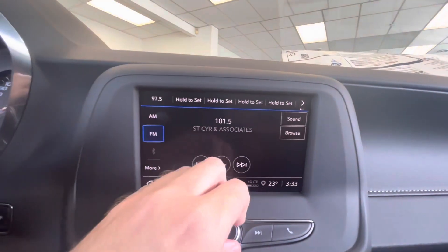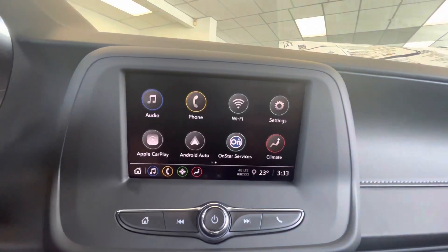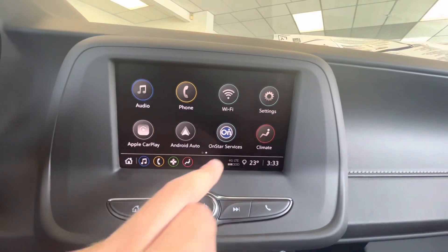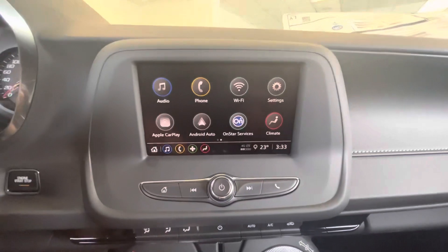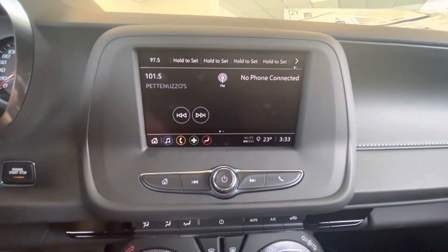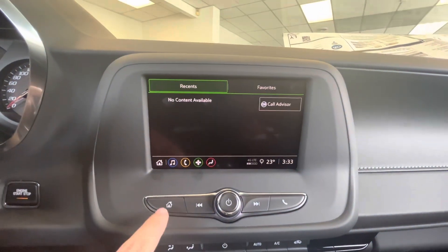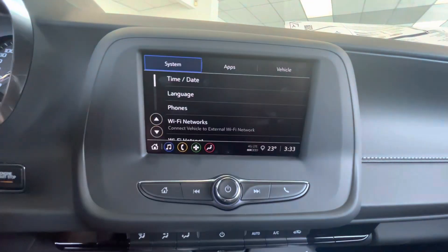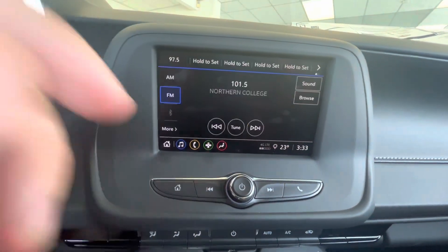On the touchscreen you can go to audio, access the home screen, access phone settings, and control the climate right from the touchscreen or down below. It also has Apple CarPlay, navigation, a settings menu, and Wi-Fi hotspot.